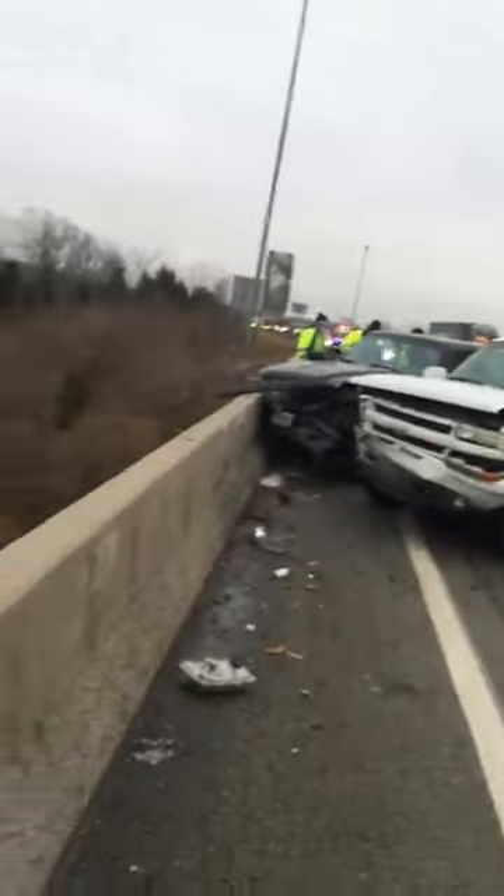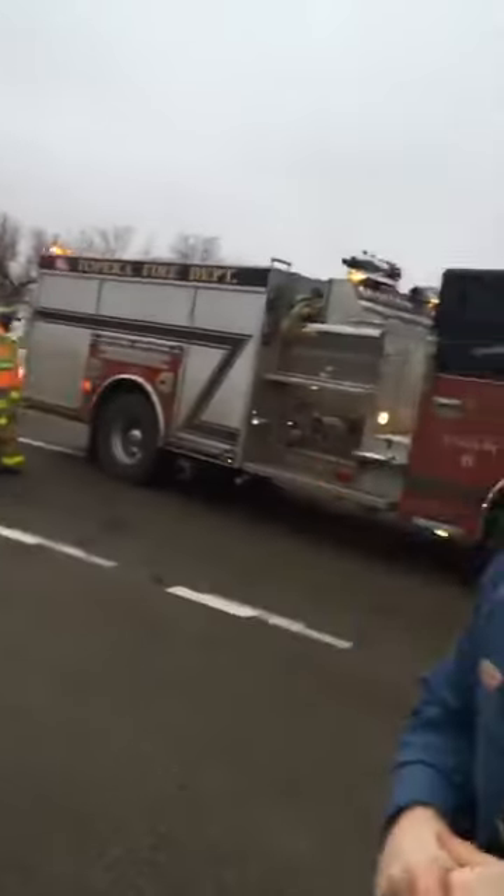It's a scary situation because there's a pretty big drop-off right there. Any serious injuries? It sounds like everything's pretty minor.